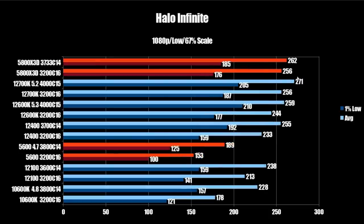Next up is Halo Infinite. The stock X3D comes in at 256 FPS average and 176 on the 1% low, bumped up to 262 FPS average and 185 on the 1% low with tuned memory. The 12700K overclocked comes in at 271 FPS average, slightly ahead, and 205 on the 1% low. We're starting to see a pattern: those 1% lows are significantly higher on Alder Lake CPUs. The 12600K comes in at 259 FPS average — right around the X3D — but with a higher 1% low of 210, likely due to higher frequency, making it much better in this title.